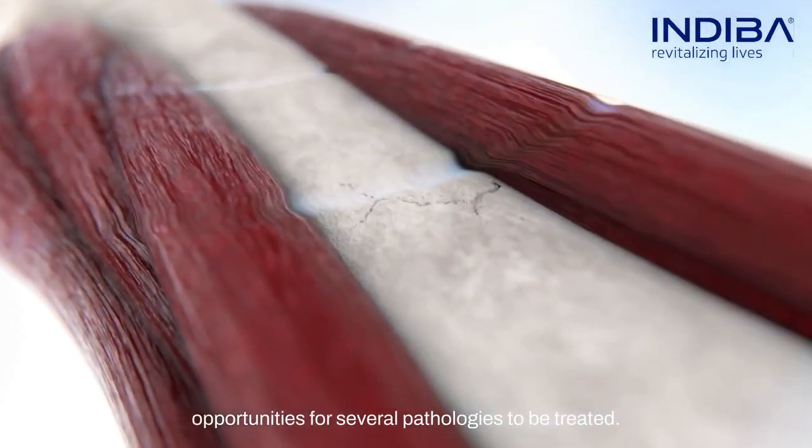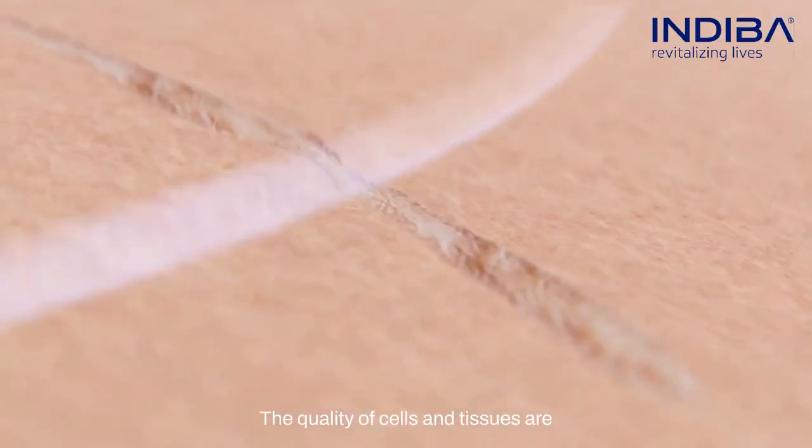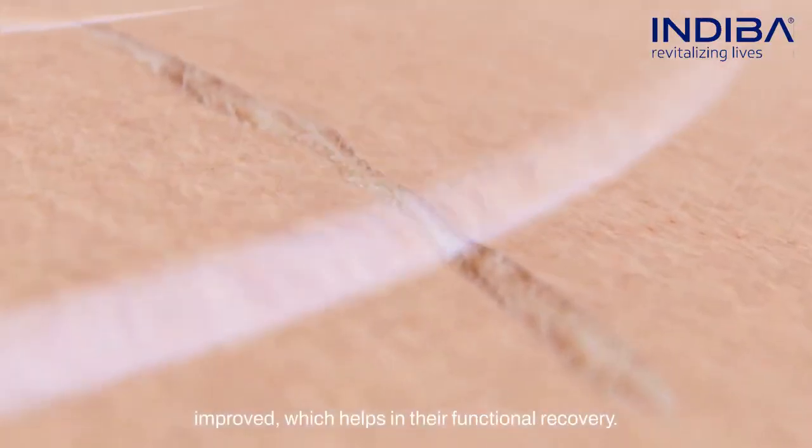Within INDIBA, you're able to apply the treatments in both acute and subacute phases, creating more opportunities for several pathologies to be treated. The quality of cells and tissues are improved, which helps in their functional recovery.